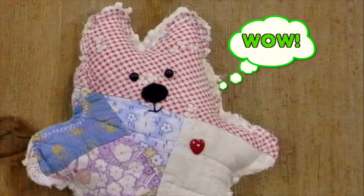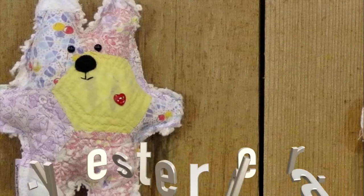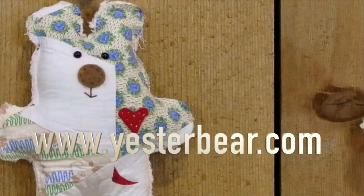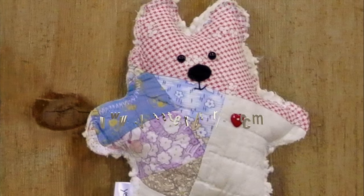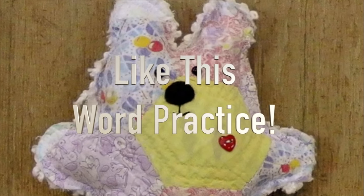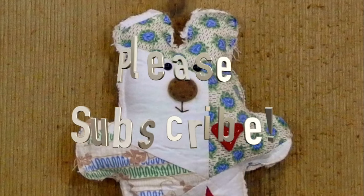Wow! Great job, friends! If you want to practice word families or read with your own bear like mine, check out YesterBear.com and order one for yourself. We'll see you next time.